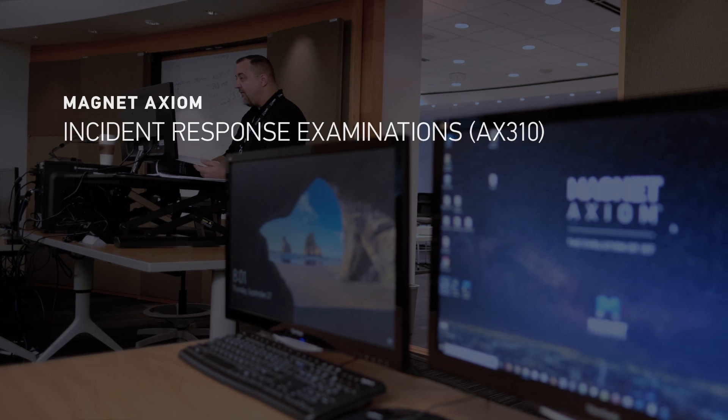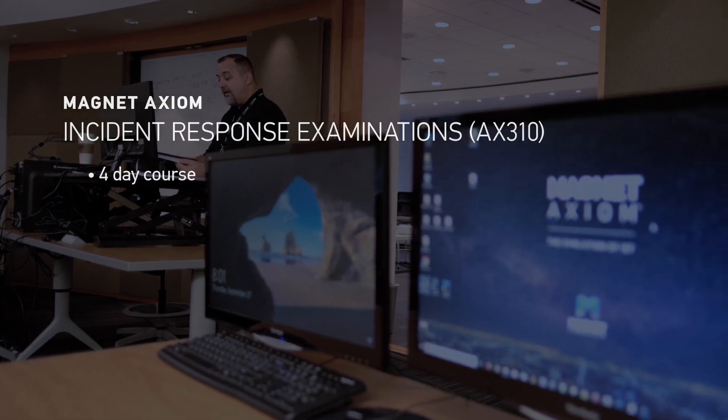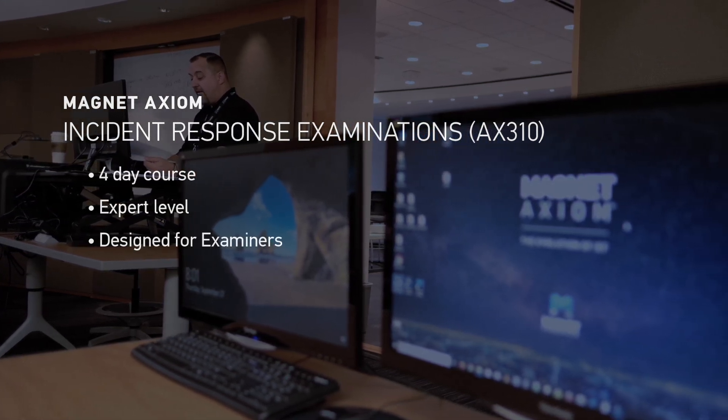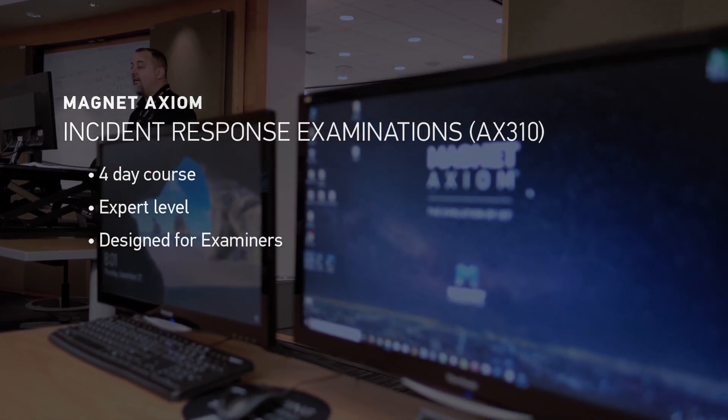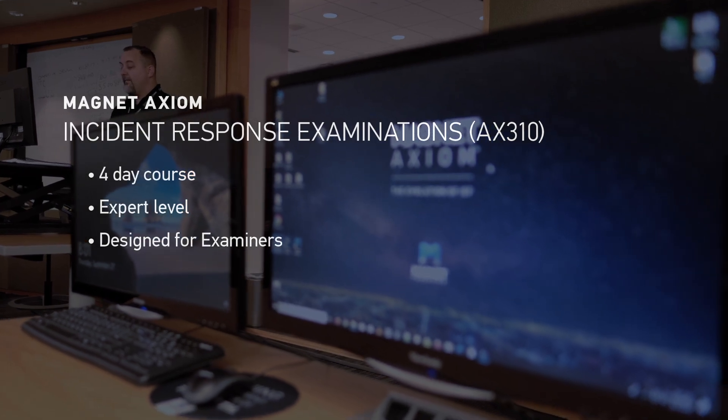Axiom 310 is an incident response examinations course. It's four-day, expert level, and designed for examiners who already have an understanding of computer forensics and just wish to expand their horizons into computer forensics techniques involving incident response.